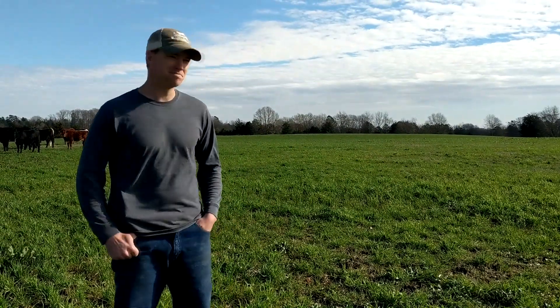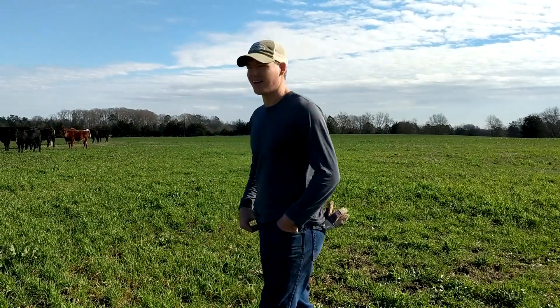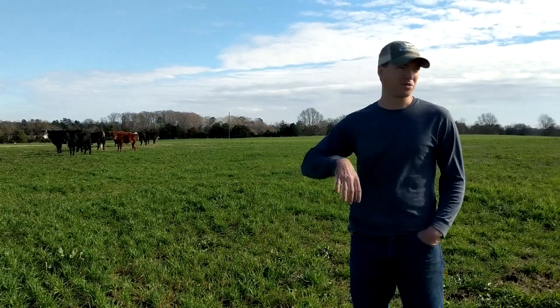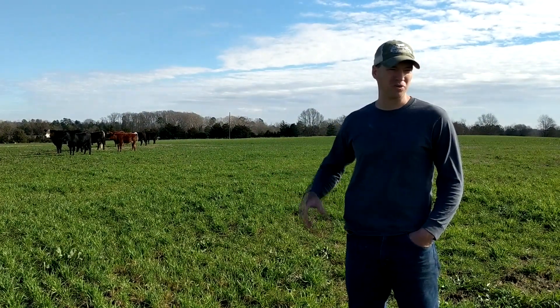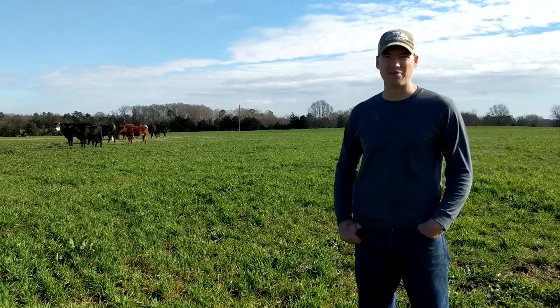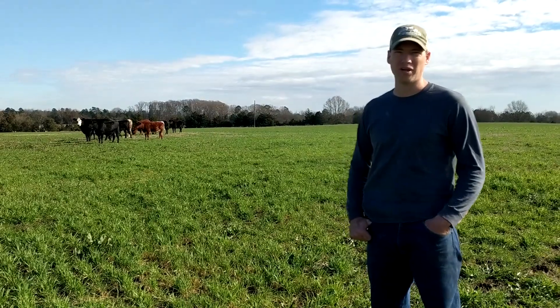We're out here with some of our finishing cattle and they're in a pretty good rotation right now. There's about 22 head out here that are grazing some rye and ryegrass and they're doing really well on it.